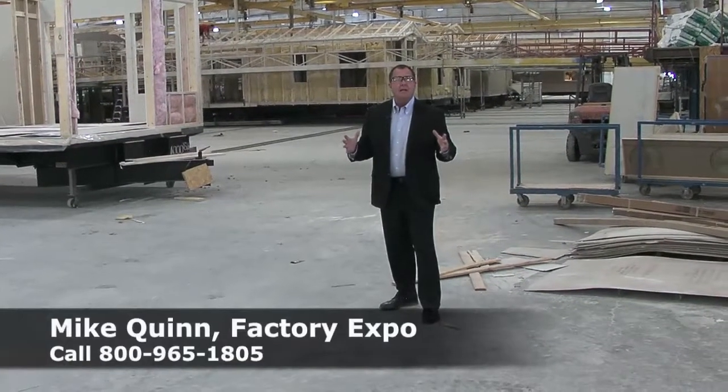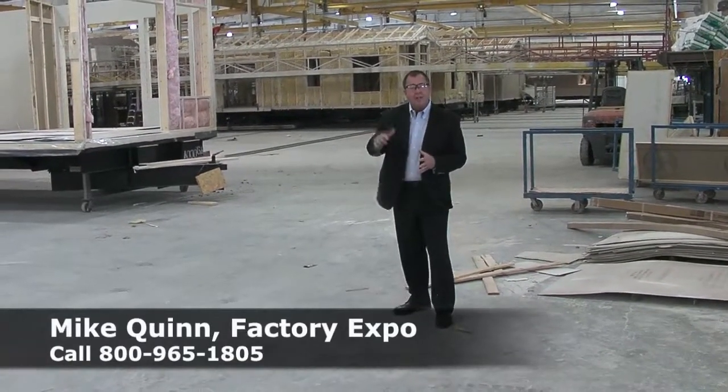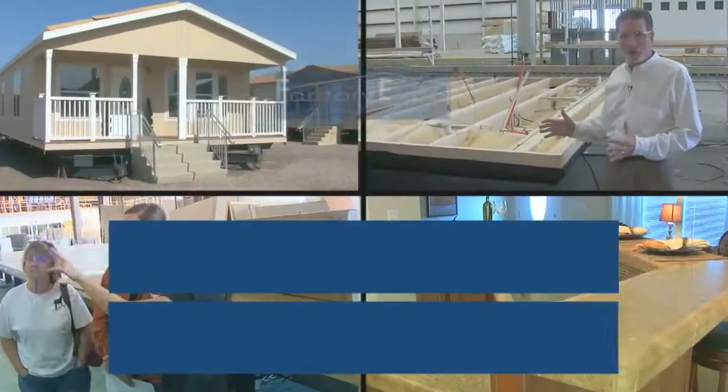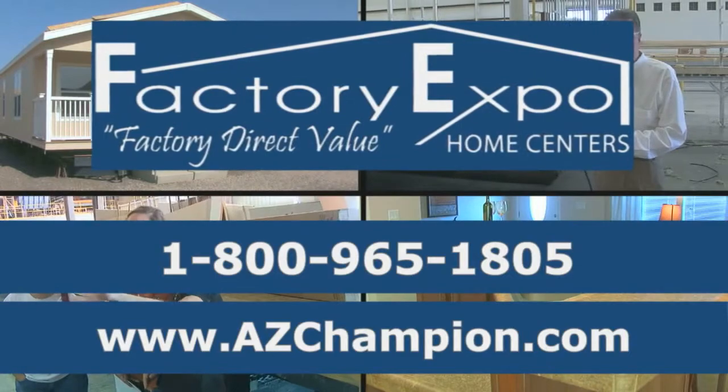An informed buyer is an educated buyer. Call the number on the screen and let one of our housing consultants take you on a factory tour and show you how we can get you into the home of your dreams.